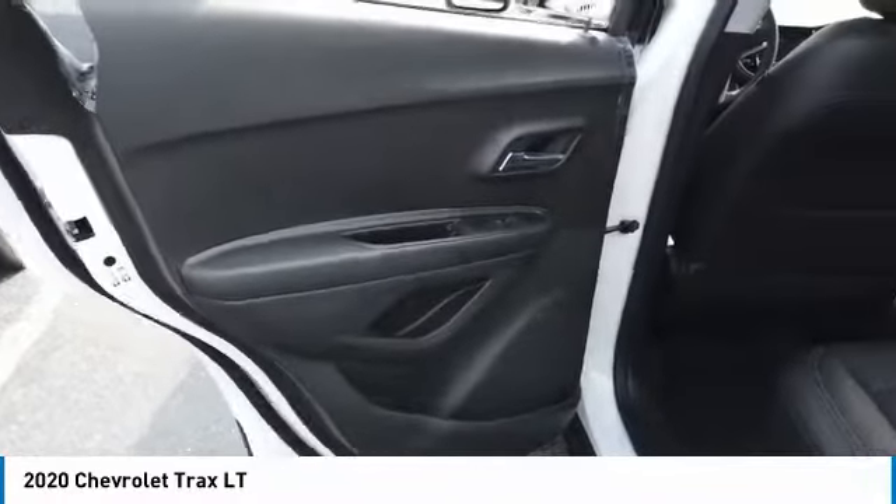Four wheel disc brakes. Is love at first sight really possible? Let us know when you stop in.